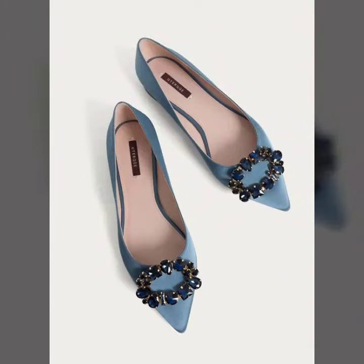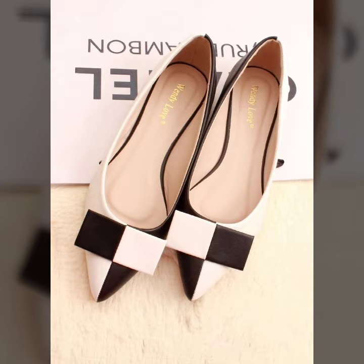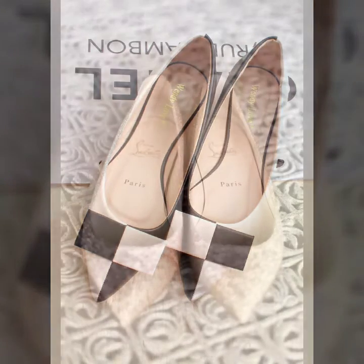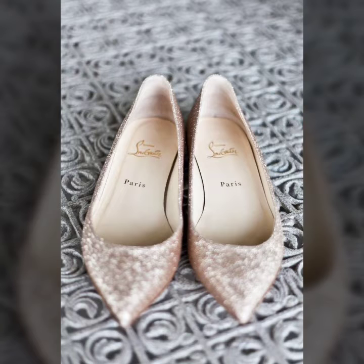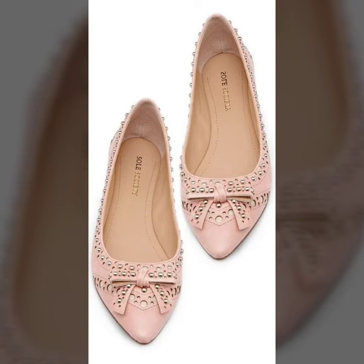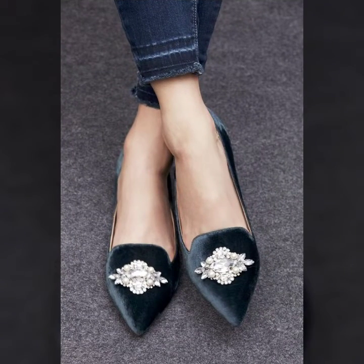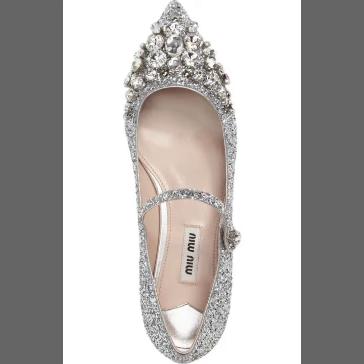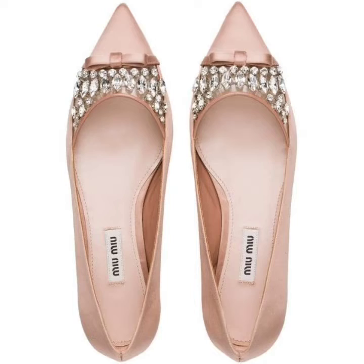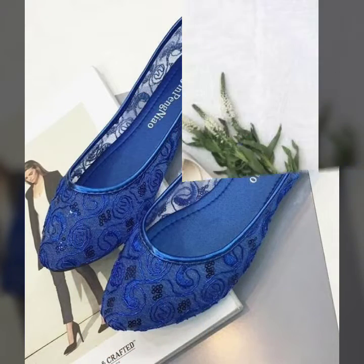You can wear these beautiful fancy flat pumps designs at any functions — winter season functions, marriage parties, birthday parties, and any college or university functions. You will look like a pretty doll, a beautiful girl-like model. Some are beautiful beaded stone pumps designs, with rising stone decorations, beautiful clippers in gold and silver, beautiful beaded stones, and clutch. I must suggest you watch my video till the end.